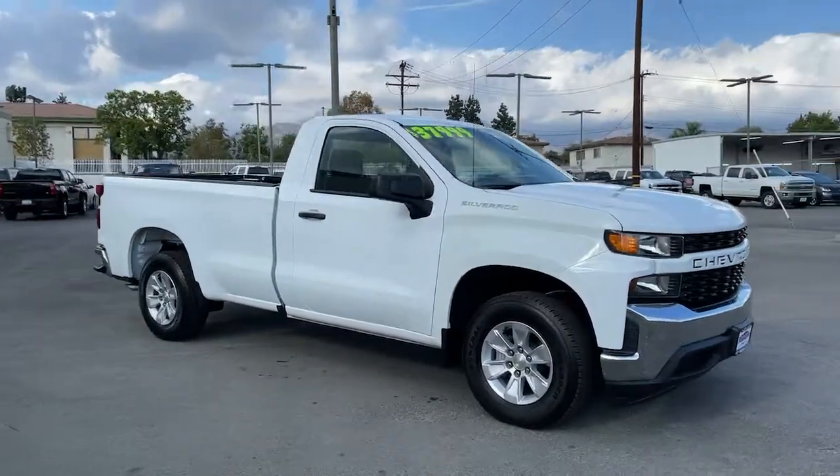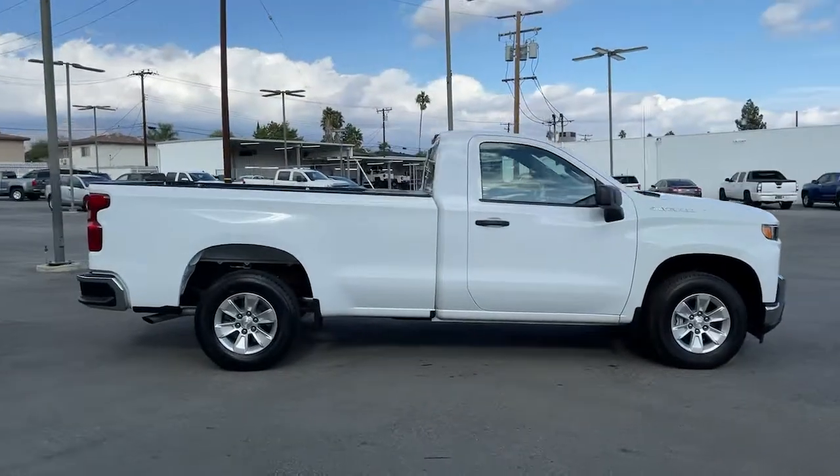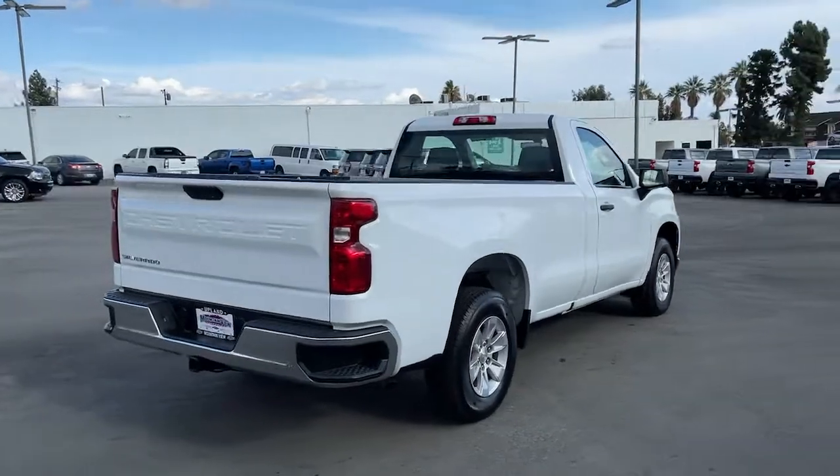This could be the car for you. The 2020 Chevrolet Silverado 1500. With less than 15,000 miles on the odometer, this vehicle provides excellent value.